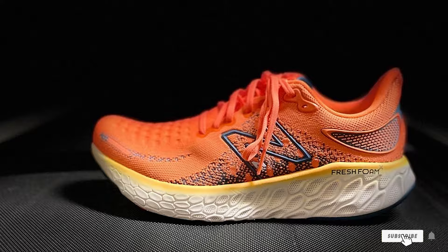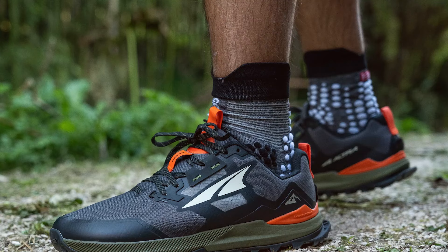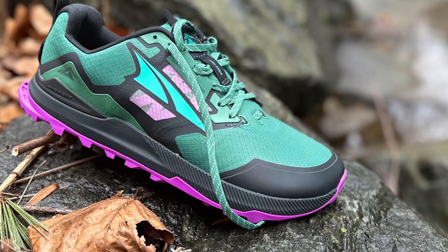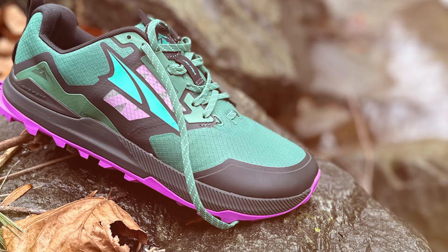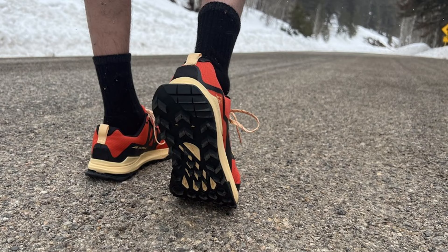Number 3 on our list is the ALTRA Men's Lone Peak 7 Trail Running Shoe. This shoe is perfect for those wide-footed runners who love hitting the trails. The design is rugged and ready for off-road adventures, with a durable mesh upper that can withstand the toughest terrains. Quality-wise, ALTRA has created a shoe built to endure challenging trails and provide the support you need. The wide toe box gives your toes ample space to splay naturally, enhancing overall comfort and usability. The shoe is incredibly durable, with a rugged outsole that offers superior traction.